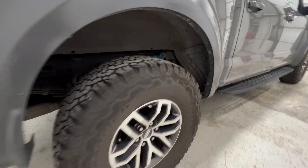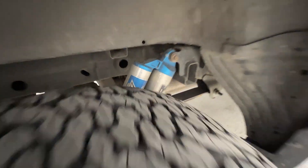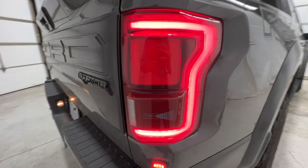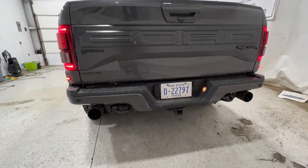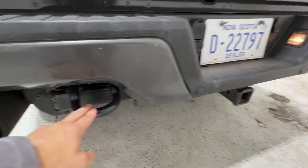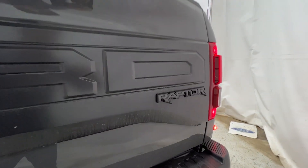Looking at the rear wheel and tire setup, and again the Fox Performance suspension. We also have nice LED tail lights with the blind spot radar module integrated in that section. The rear end is again very aggressively styled with big dual exhaust. We also have rear tow hooks and a Class 4 trailer hitch with 4 and 7-pin connectors.